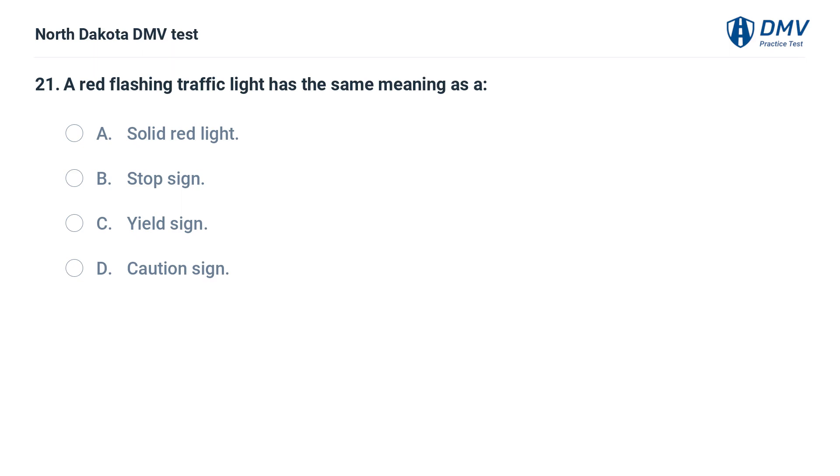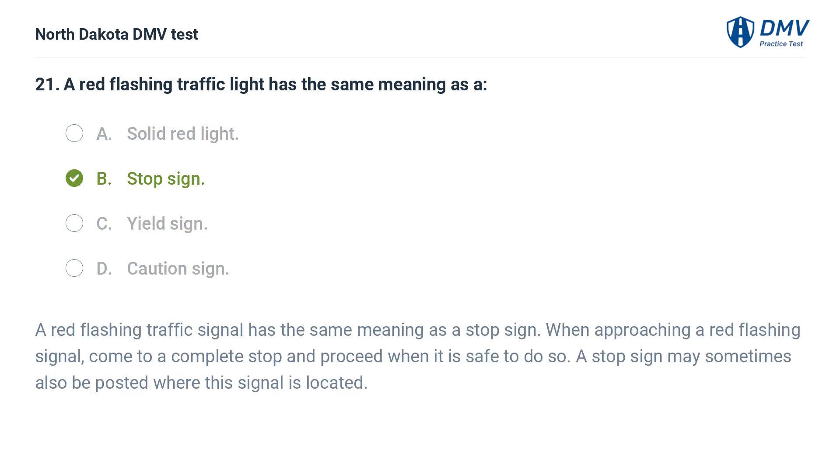A red flashing traffic light has the same meaning as: A. A solid red light, B. A stop sign, C. A yield sign, D. A caution sign. The answer is B — a stop sign. A red flashing traffic signal has the same meaning as a stop sign. When approaching a red flashing signal, come to a complete stop and proceed when it is safe to do so. A stop sign may sometimes also be posted where this signal is located.